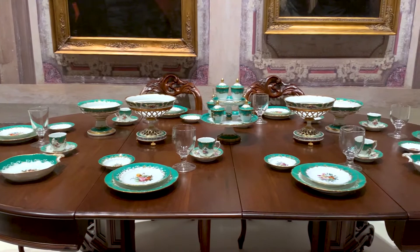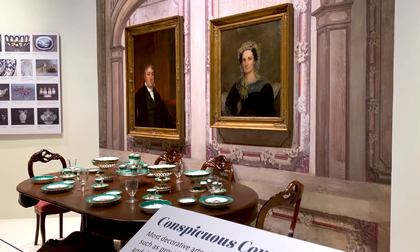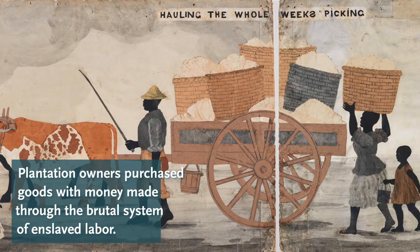This whole table setting is here to show off the idea of conspicuous consumption — the fact that southern planters used their wealth to buy very fancy goods and show them off and impress their family and friends and neighbors. And of course all of that wealth was based in the enslaved labor of the agricultural economy of the Gulf South.